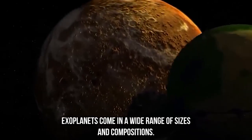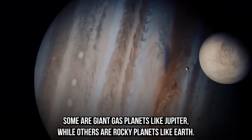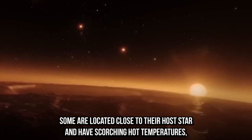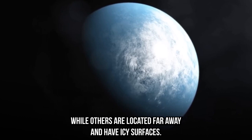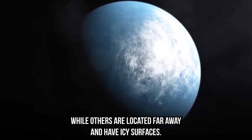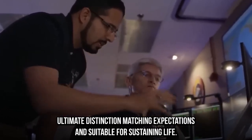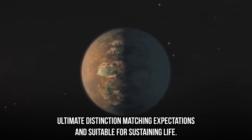Exoplanets come in a wide range of sizes and compositions. Some are giant gas planets like Jupiter, while others are rocky planets like Earth. Some are located close to their host star and have scorching hot temperatures, while others are located far away and have icy surfaces. Out of all these, one discovery is what scientists regard as the ultimate distinction: matching expectations and suitable for sustaining life.